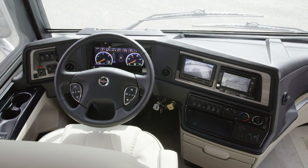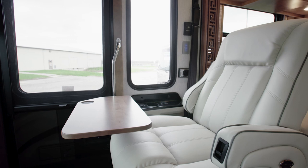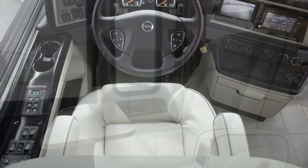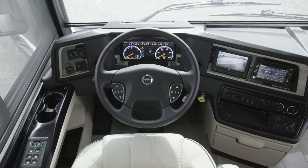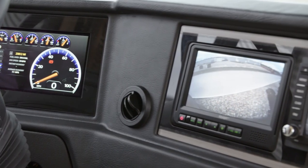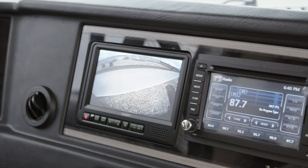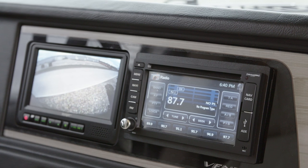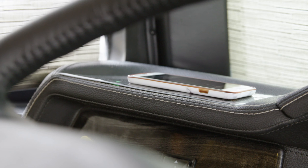Starting in the Ventana cockpit, we find new power adjustable captain's chairs with a stowable passenger workstation and a passenger footrest. The gas and brake pedals are also power adjustable, and the digital dash display is new for 2020. To help you drive and park confidently, side and rear view camera displays come standard, while a 360-degree outside camera display is optional. And for your convenience, a wireless charging station is found in the cockpit.